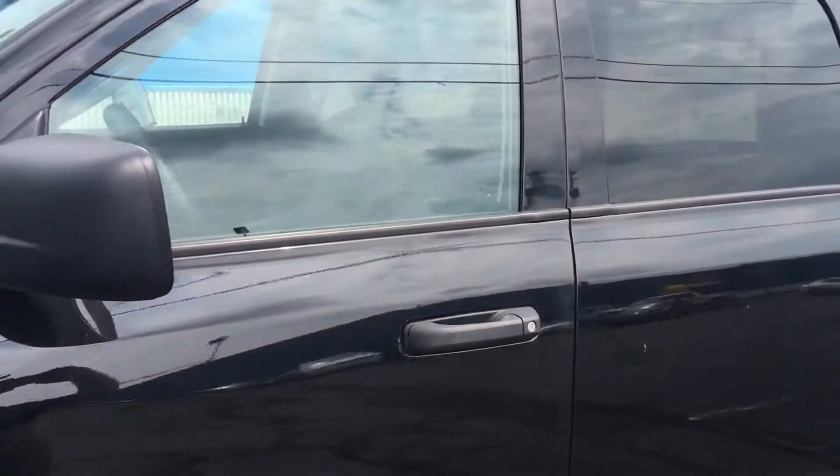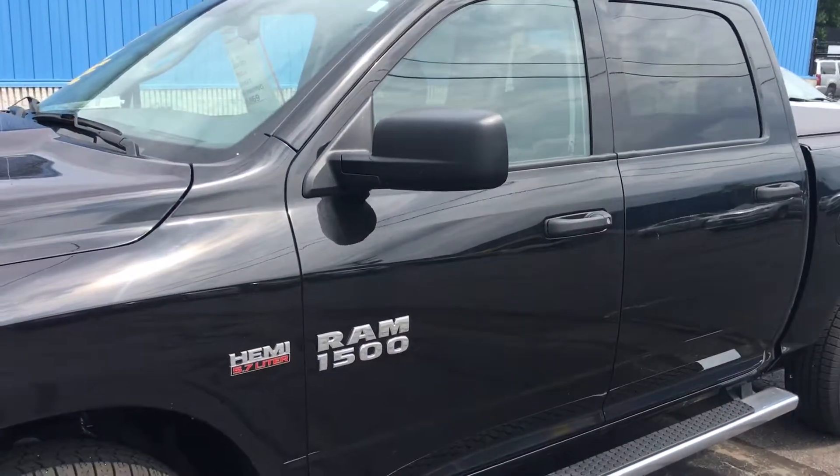2016 Dodge Ram, just under 9,200 miles on it — come on in today and see us. Thank you!